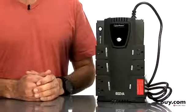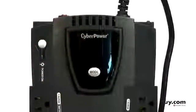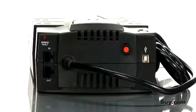Lightning strikes, power surges, sags and outages could ruin your sensitive electronic equipment and cause you to lose valuable data. The CyberPower Intelligent LCD Series CP600 LCD Uninterruptible Power Supply or UPS safeguards your home and office computers as well as attached devices from damaging power surges and spikes.